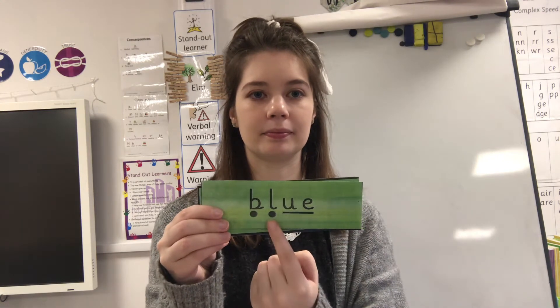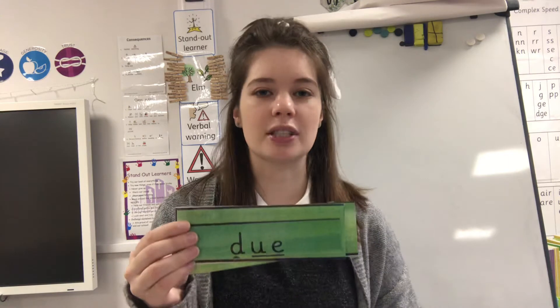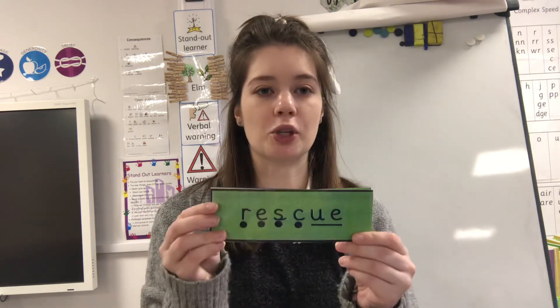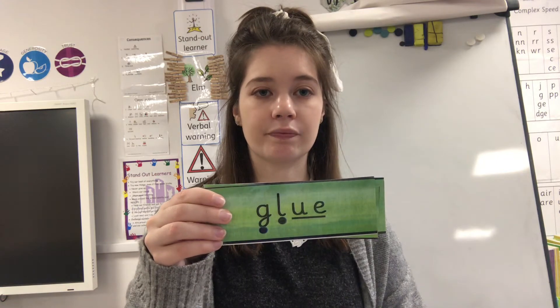Now we're going to have a go at reading some words. We need to find the special friends, fret in our head, and then read the word. Special friends — fret in our head — read the word: blue, very good! Special friends — fret in our head — read the word: due. That's how we say it. It's when you are waiting or submitting something — it's due on a certain day, meaning it's time for you to give it in. Special friends — fret in your head — read the word: rescue, very good!